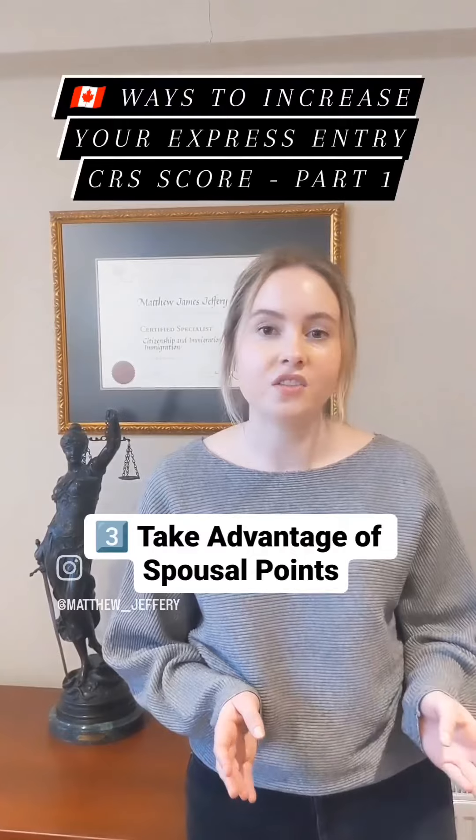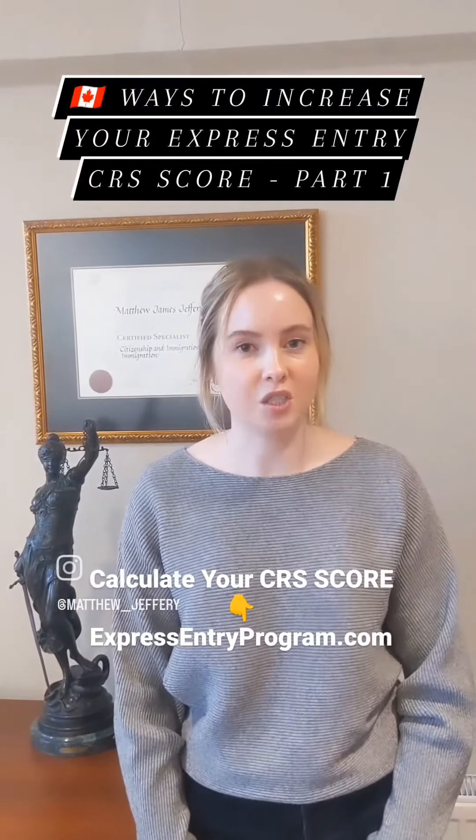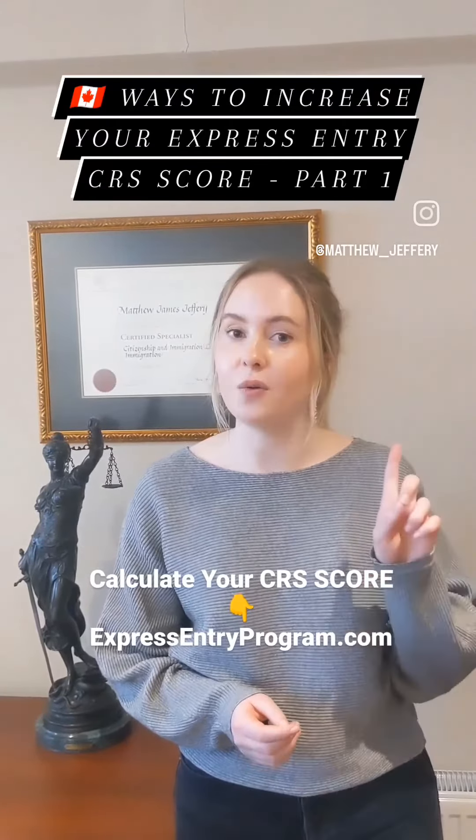An immigration lawyer will be able to advise you on what's best in your unique situation. For more information about the Express Entry program, or to calculate your CRS score for free, visit ExpressEntryProgram.com. Follow us for part 2.